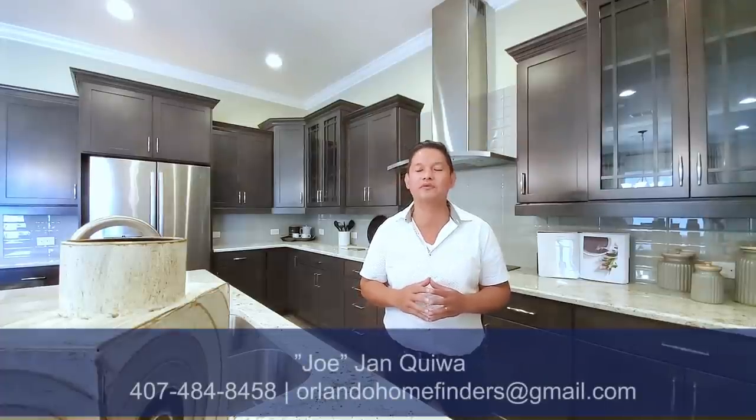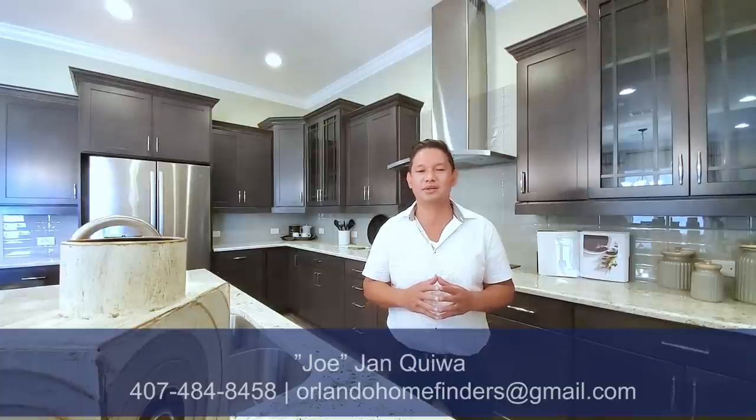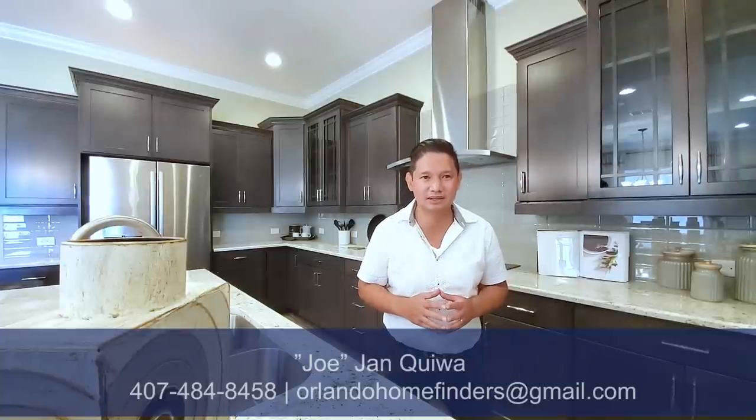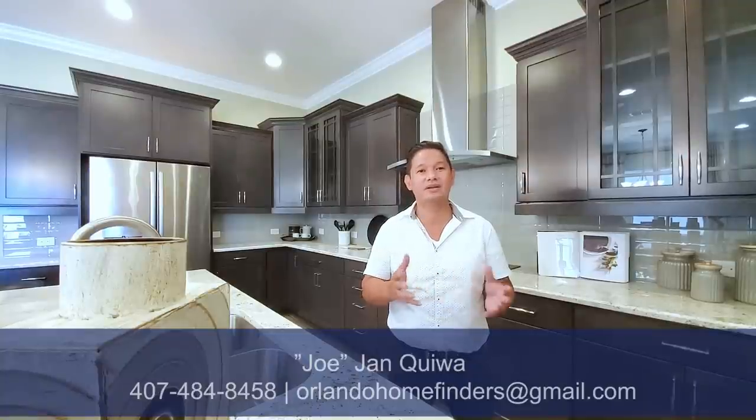So if you want to see this home, please give me a call at 407-484-8458 or email me at orlandohomefinders@gmail.com. If you haven't already, please like and subscribe to my channel. Hit that bell for instant notifications. For now, enjoy the tour.